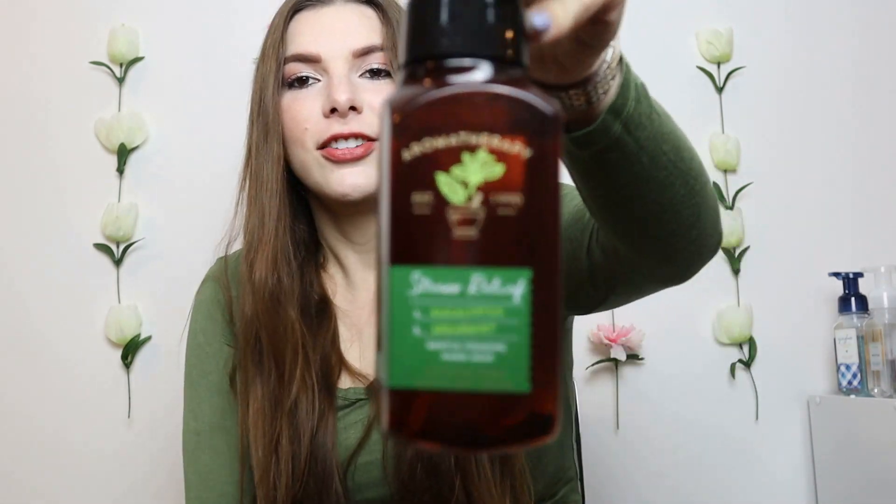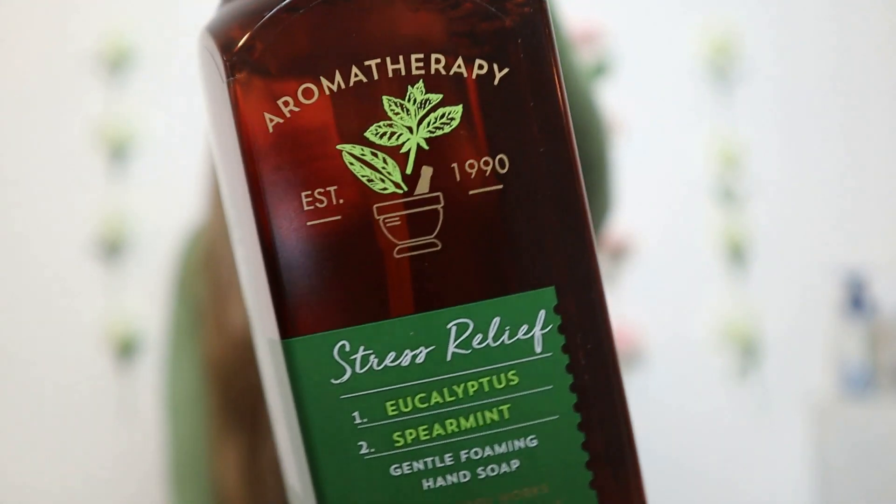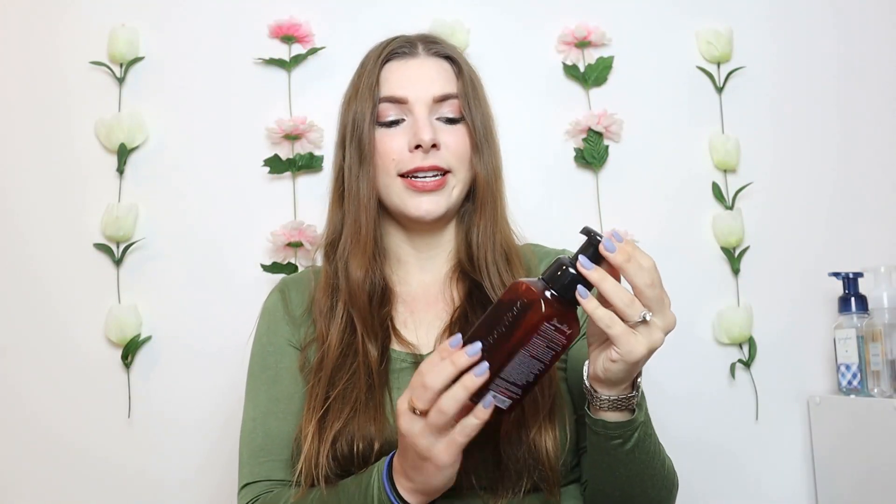Next is Stress Relief. I like this in all forms — every time you smell it you will feel less stressed. It smells so good and is very strong in the soap scent. I love smelling it on my hands after washing them. The main notes in Stress Relief are eucalyptus oil and spearmint oil, and it really does clear the mind and soothe and uplift you.